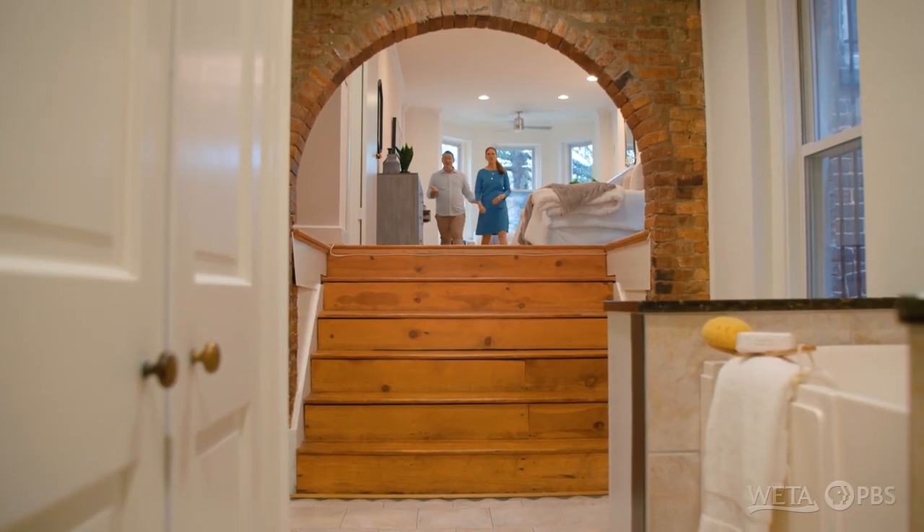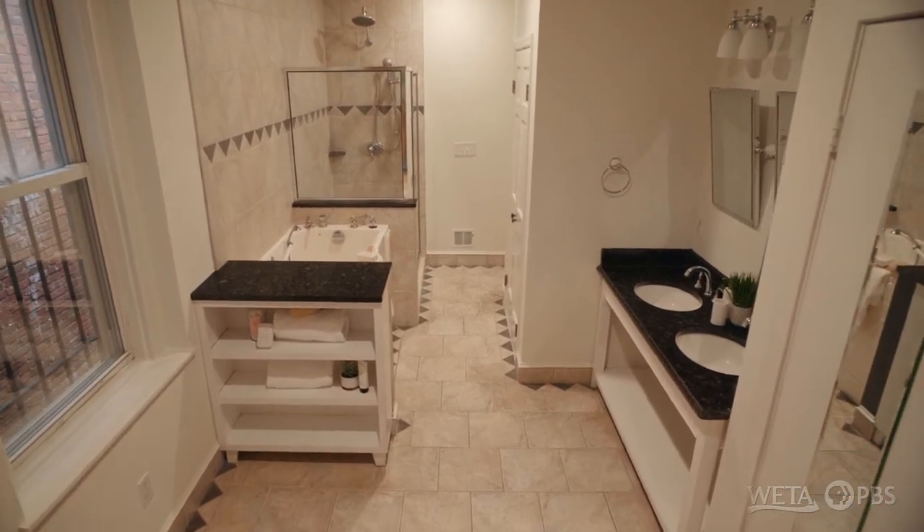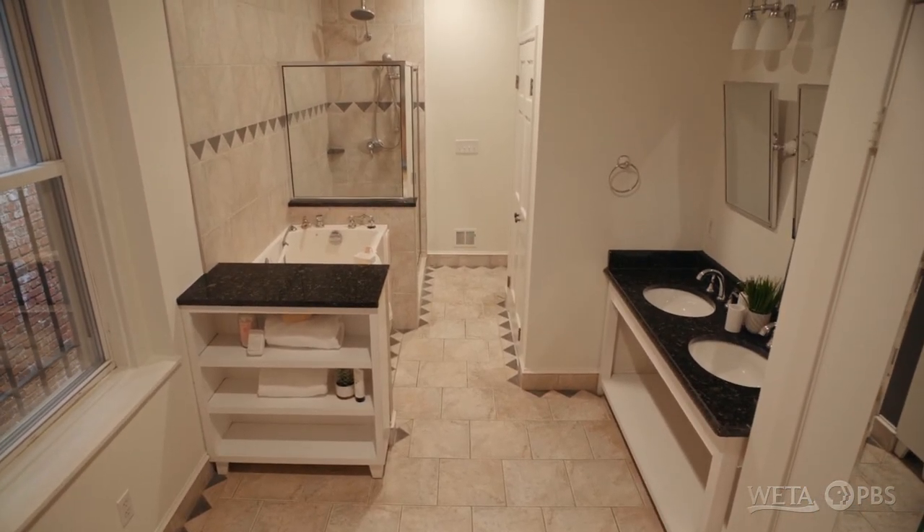Oh my gosh, I think we found the bedroom — how did we miss this? We've got a bathroom circa 1990-something. It could use a little updating, but it's fine as is. You've got a nice shower and double vanity, so this would be the primary bedroom. Is there a larger bathroom suite in this house? I would be shocked if there is. Well, we do have another floor.